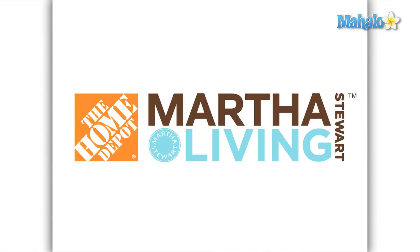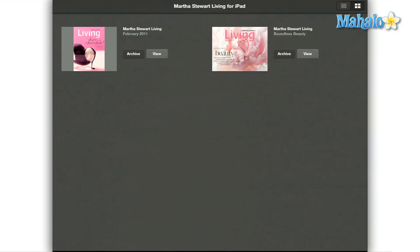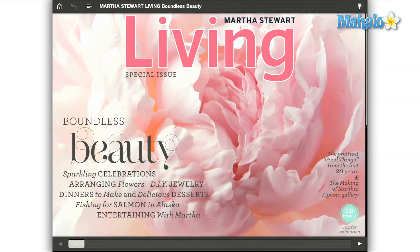20 years after the initial launch, Martha Stewart Living Omnimedia brings their do-it-yourself philosophy to the iPad. With your free download comes a special 20th anniversary issue entitled Boundless Beauty.